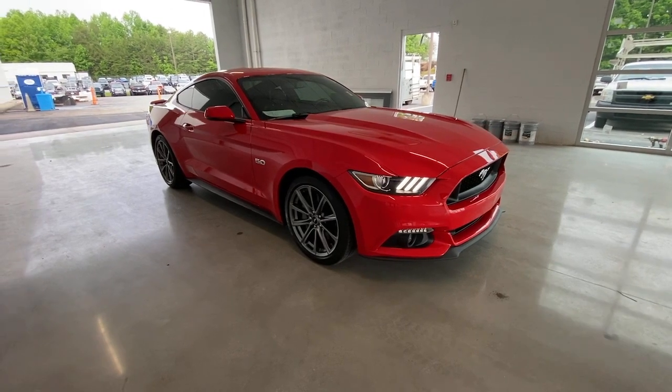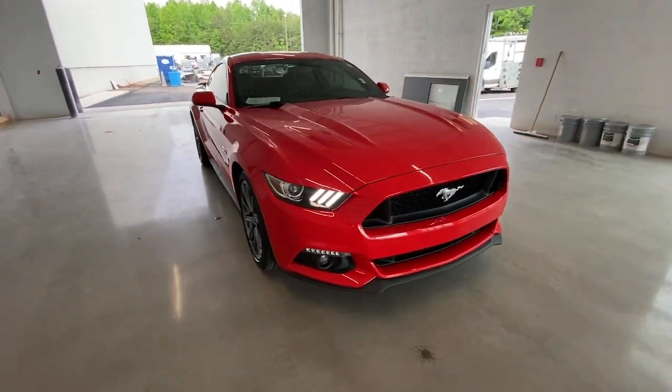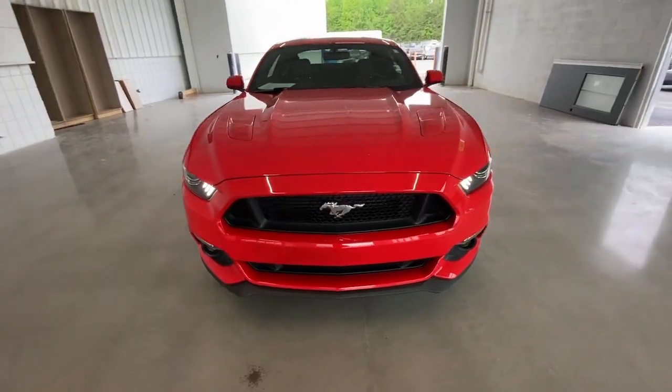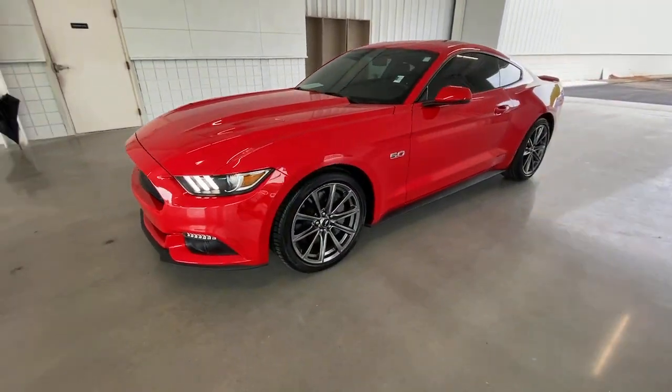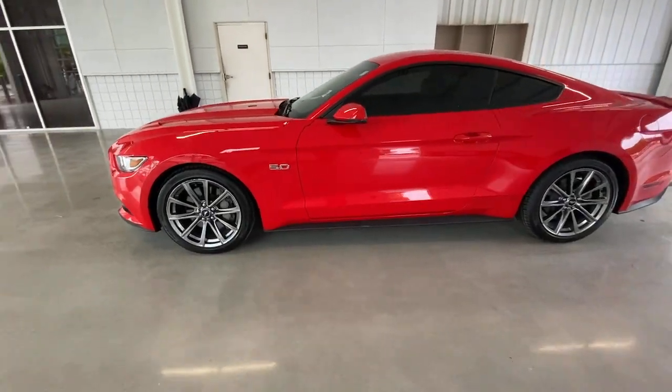Enjoy the view of this 2016 Ford Mustang. This vehicle still has fewer than 25,000 miles on the clock, so it won't last long. Take control of the track or the scenic route in the iconic Mustang.